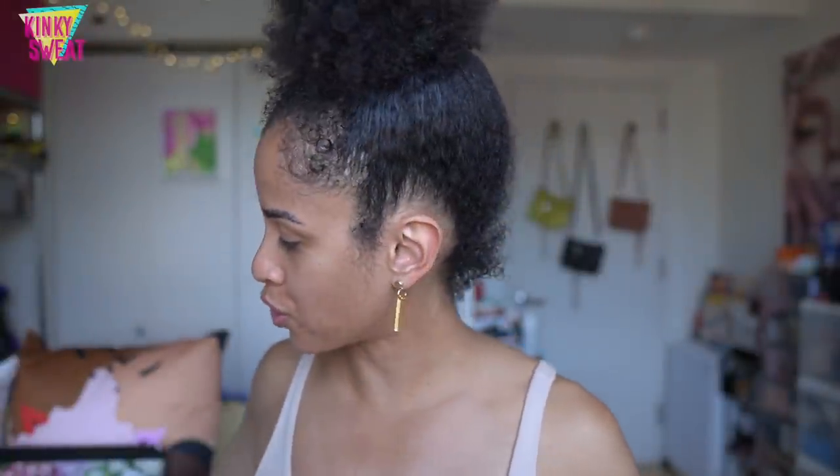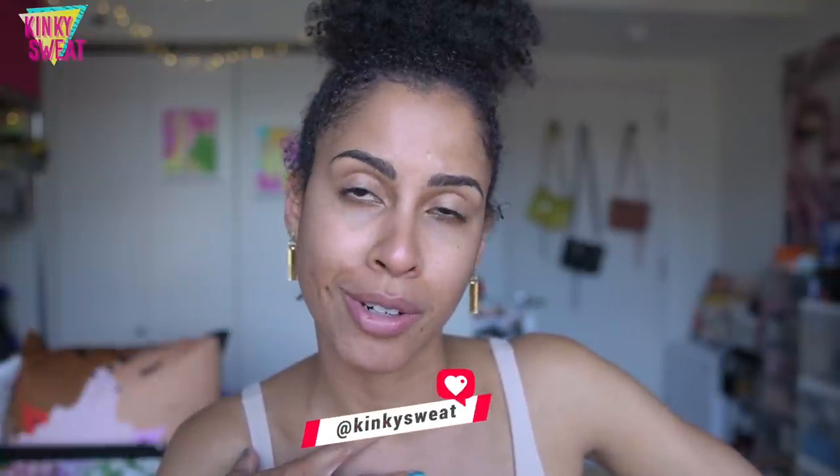Very exciting — guess who received their Lisa Eldridge parcel! If it's your first time here, hi, I'm Alicia. Thank you so much for clicking on my video, and if you are returning, well, thank you for visiting me again. Kinky Sweat stands for my kinky hair and sweat life. I'm a fitness professional who loves all things movement and beauty. If you want to check out what I do in between the makeups, you can head over to my Instagram.